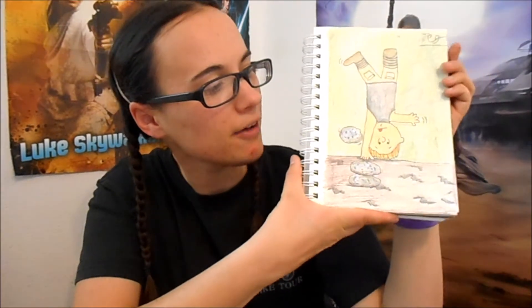And here you have the finished product — Luke doing a handstand, moving rocks around. I did not have room enough to put Yoda on there, and I didn't want to just have his feet on Luke's foot, so I just left him out of it. But there you go.